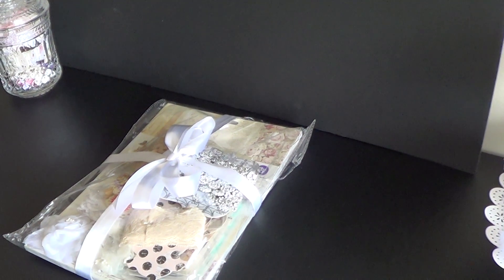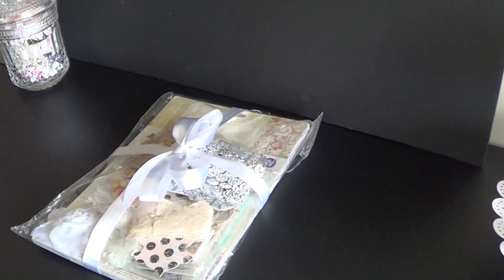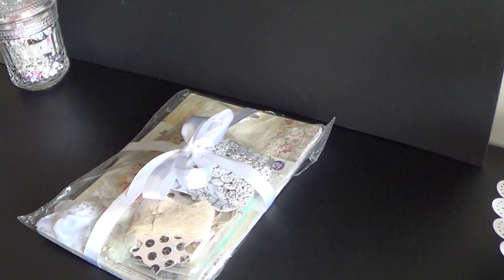Hi everyone, it's Veronica and I have a happy mail share today. Steph, who is Brown Baby Craftaholic here on YouTube, had a giveaway back in December and I entered her giveaway.